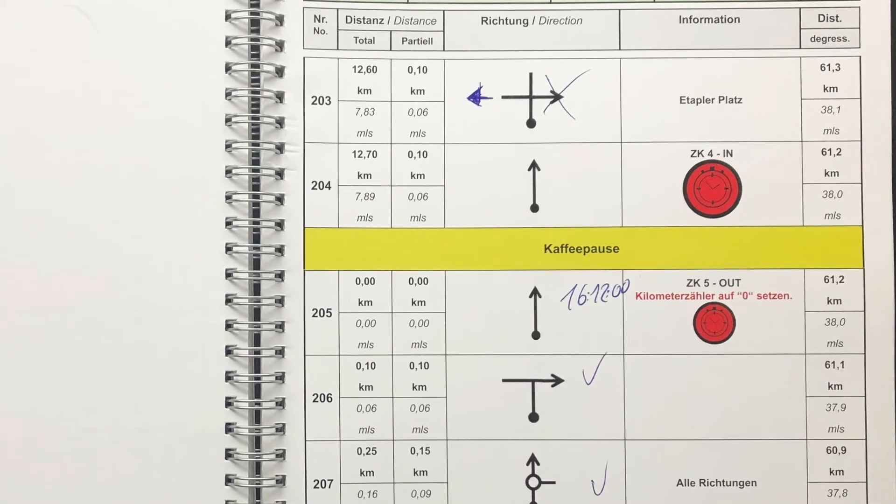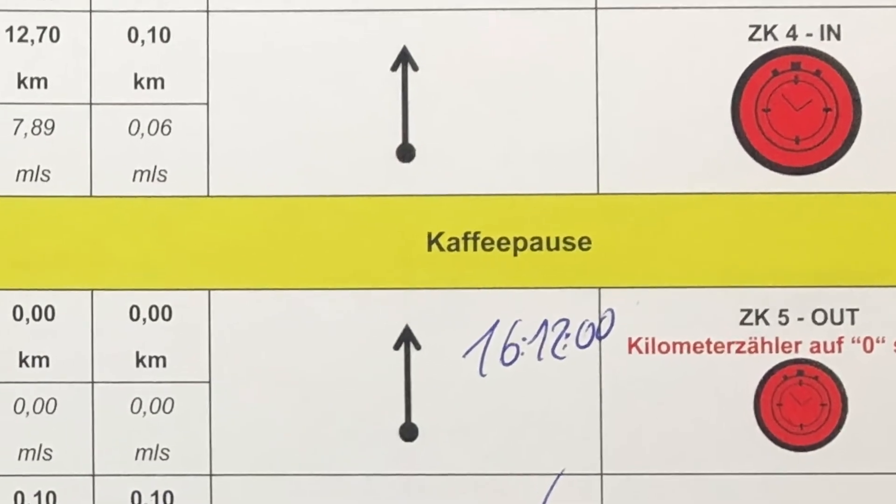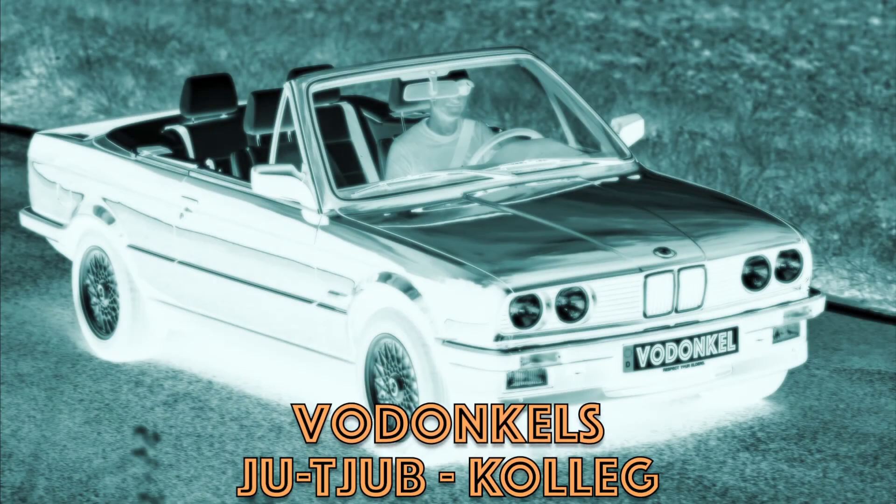Im nächsten Video zeige ich, wie so ein Roadbook aufgebaut ist. Soweit danke fürs Dabeisein und bis dahin. Bis zum nächsten Video.